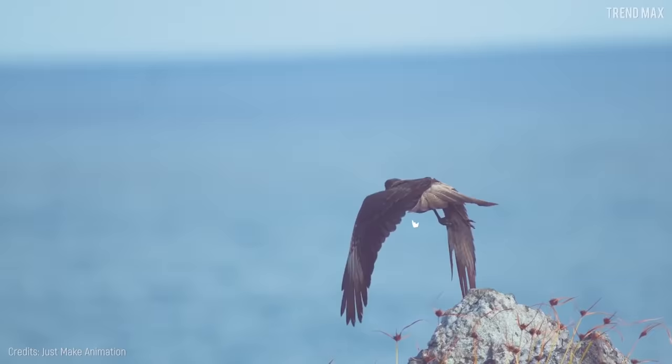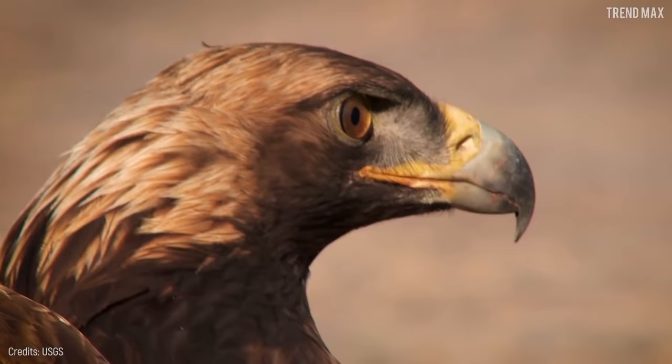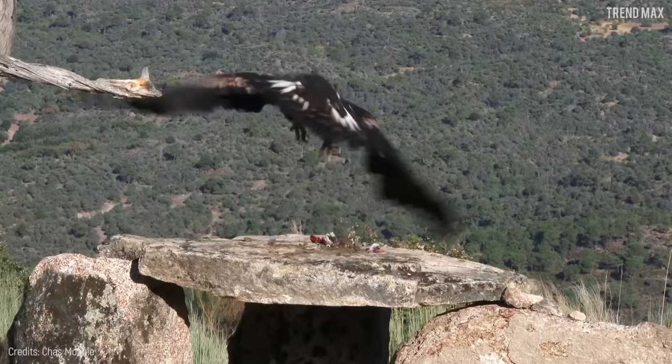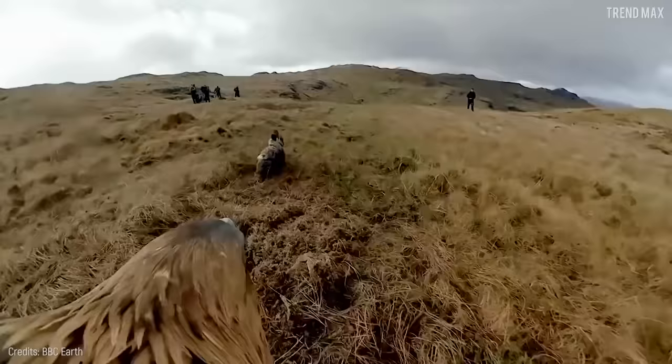As you know, flying has always been man's greatest dream and these winged friends have been an amazing inspiration. Now watch them yourself and find out which is the fastest!